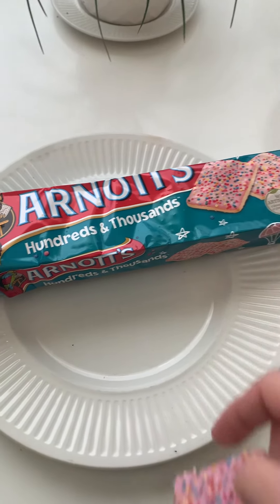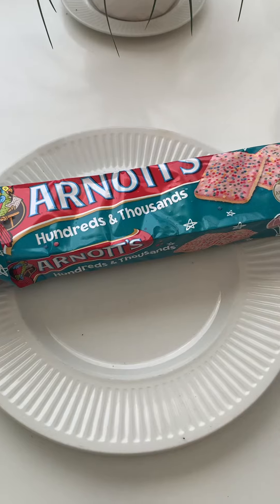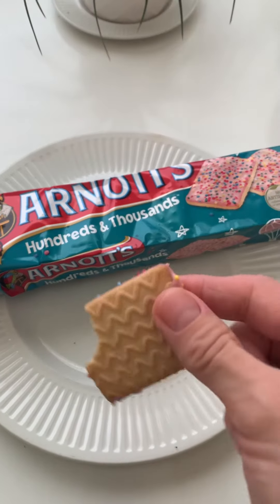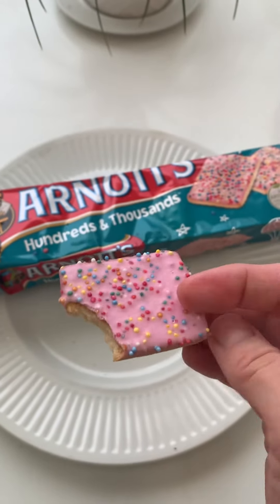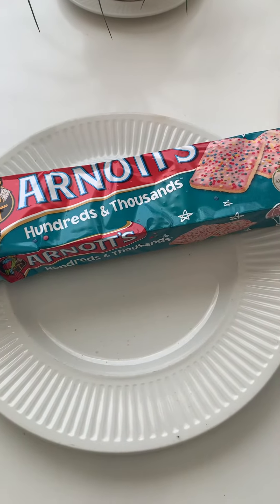No artificial colors or flavors or preservatives — so healthy. Let's try. It's good. It's kind of like that arrowroot cookie on the bottom with frosting, because frosting makes things better. So does sprinkles. It's really good.